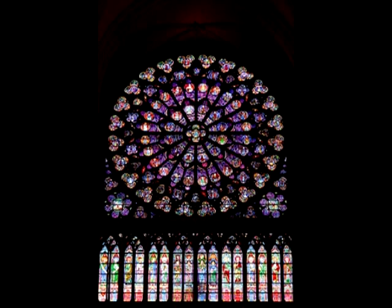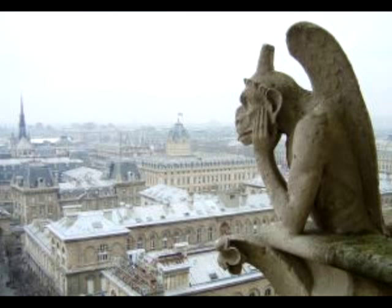The Notre Dame Cathedral is a must do. Your family can tour the inside and see the beautiful stained-glass windows and listen to the music playing inside. Just remember you do need to keep your children quiet when inside. Afterwards you can climb the bell tower with the kids and see the gargoyles up close.